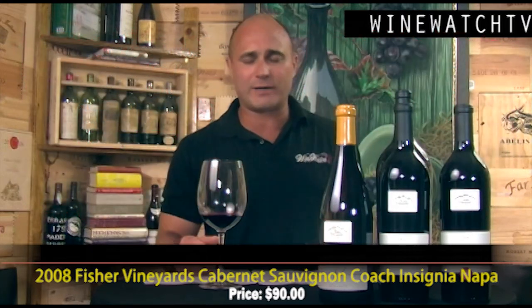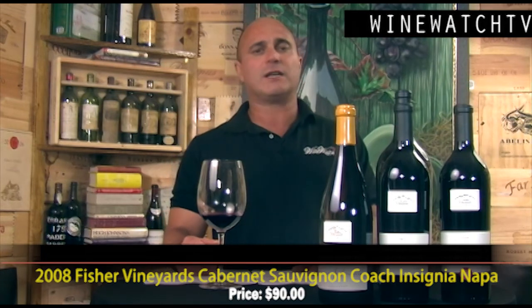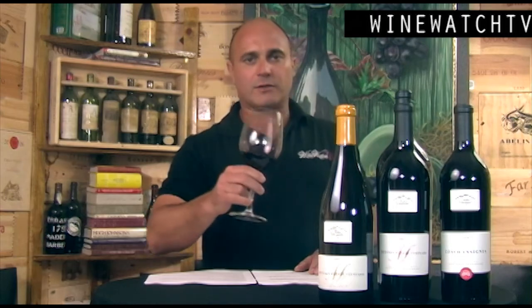These wines are all under a hundred dollars — estate bottled juice, around since the 70s, from mature vineyards. These are some of the best wines coming out of Napa at a great price when you look at the competition. I'm your host Andrew Lampasoni, signing off for The Wine Watch — remember, always drink the good stuff first.